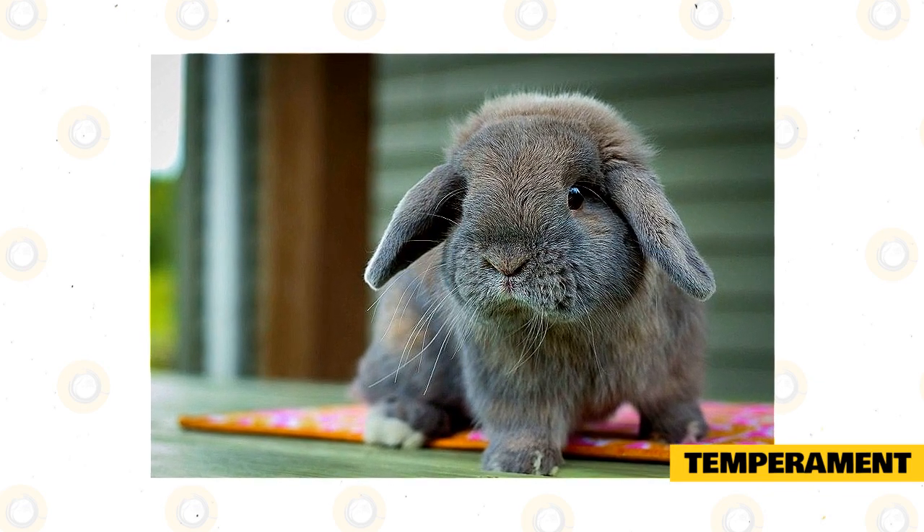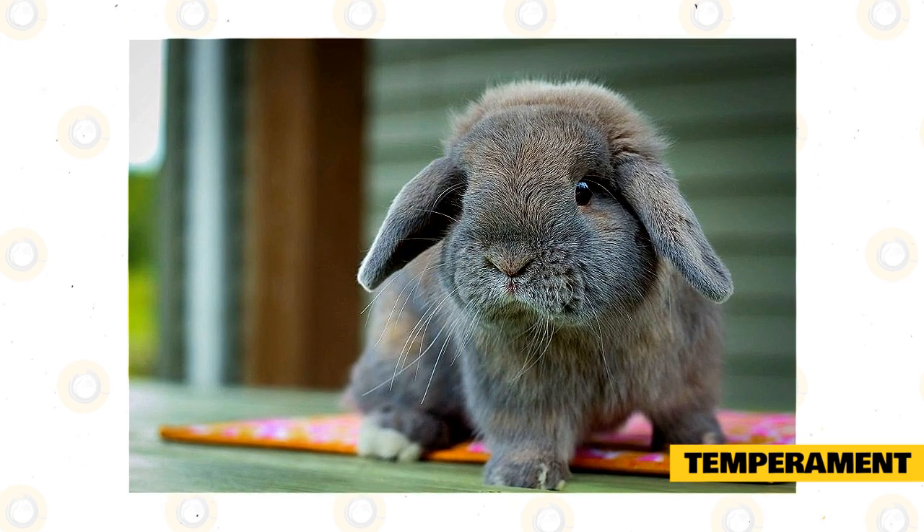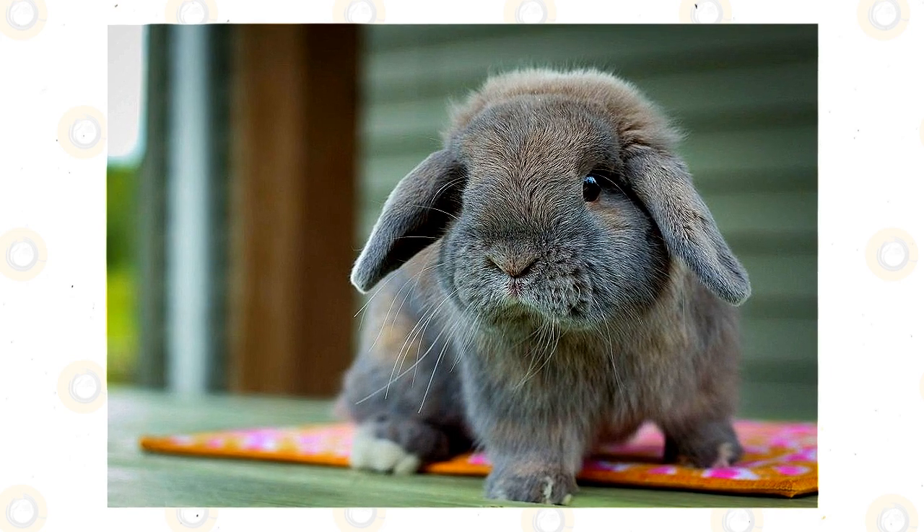While these rabbits are one of the sweeter and more docile breeds, they won't be afraid to nip at you if they are scared or nervous. You should always respect your rabbit's personal space, especially when they are new to your home.